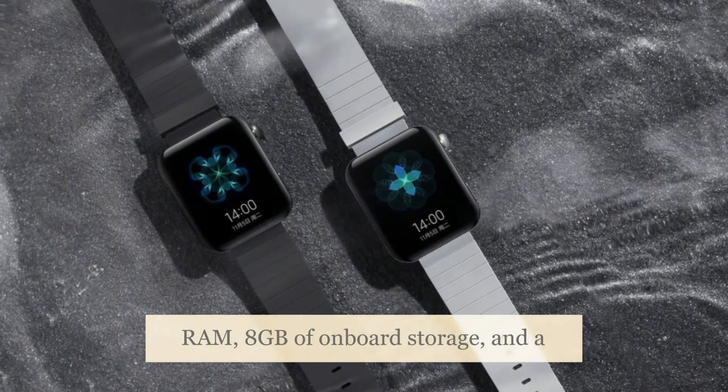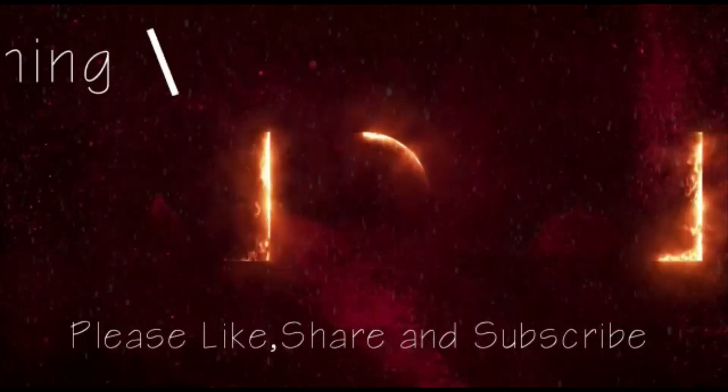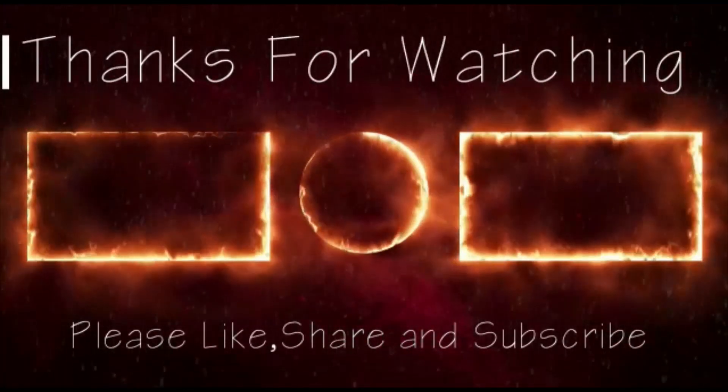There is 1GB of RAM, 8GB of onboard storage, and a 570mAh battery. For more updates, subscribe to Tech News and share this video.